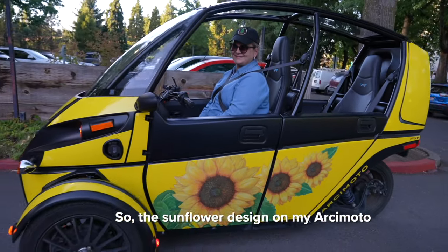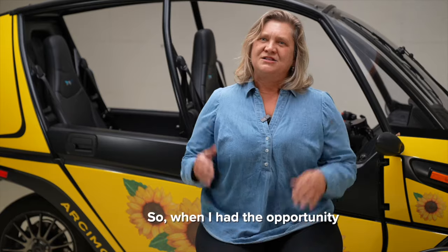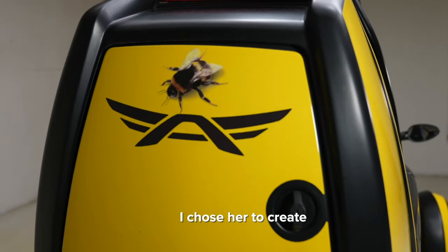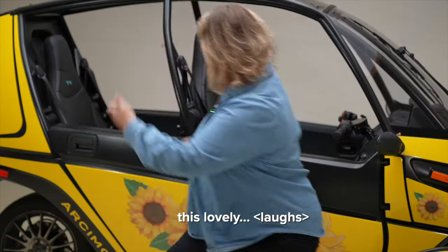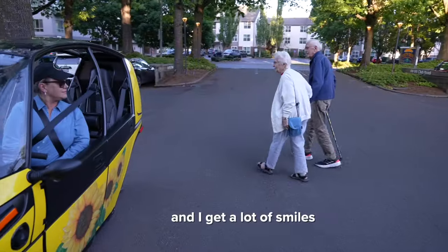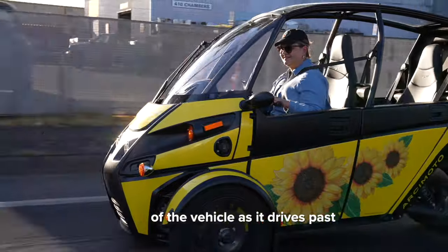So the sunflower design on my Arcimoto was designed by Tara Kemp. When I had the opportunity to get the new wraparound option, I chose her to create this lovely. I'm really happy with how it looks and I get a lot of smiles from people on the road and a lot of videotaping of the vehicle as it drives past.